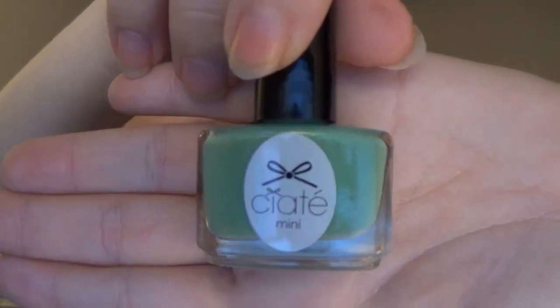The next thing in here is a small little mint nail polish by CIT Mini — I don't know how to say that properly. But it's a mini nail polish and I love this color. I love mint — mint's one of my favorite colors. I have a lot of mint nail polish now and I'm okay with that.